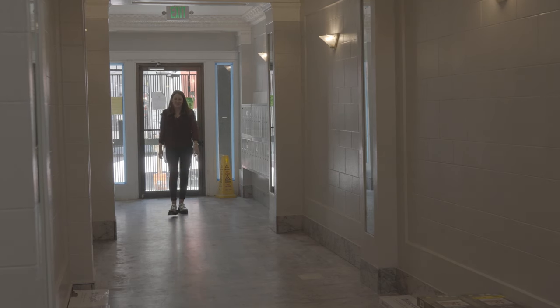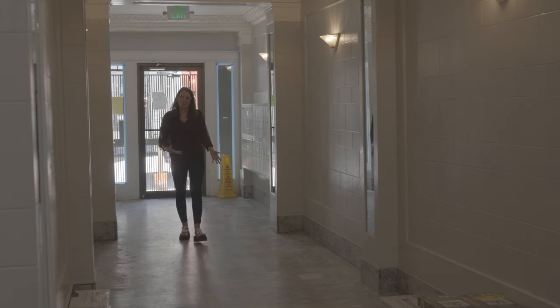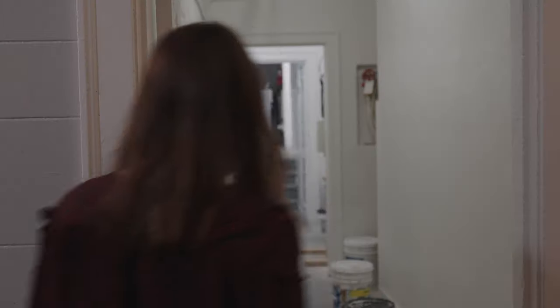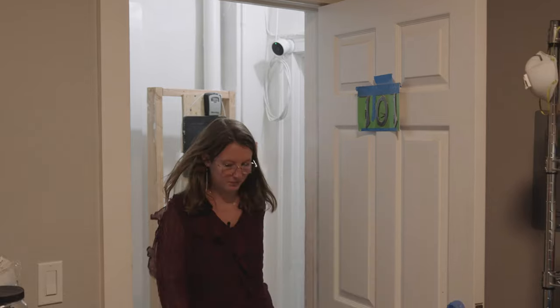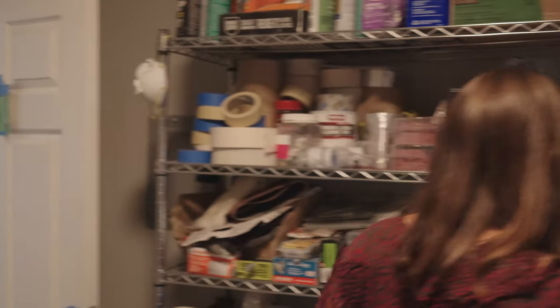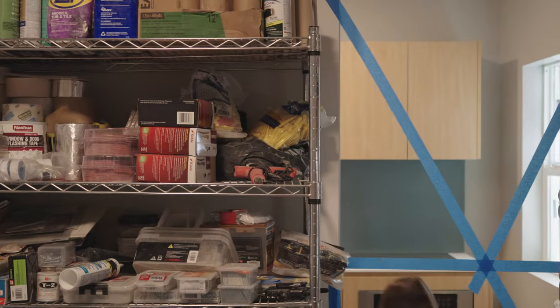Here we're inside the very first building where we installed our first kitchen kit — same building as our showroom. It was really challenging to come into this building and address the many doors, narrow corridors, and staircases.